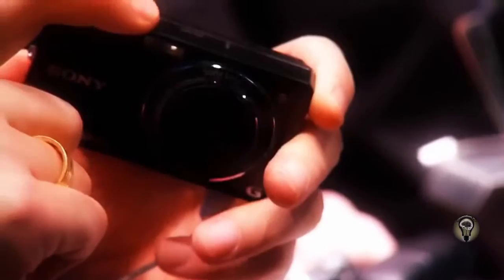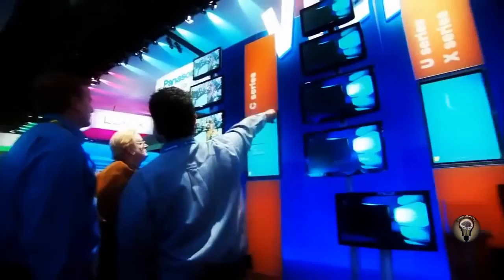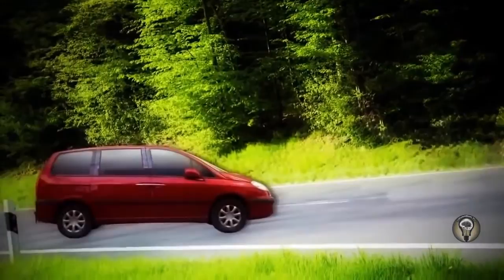I'm on a quest to discover why size matters, why getting smaller leads to such gigantic benefits. If everything we own had improved over the last 25 years as much as electronics have, the average family car would travel four times faster than the space shuttle. Houses would cost 200 bucks.